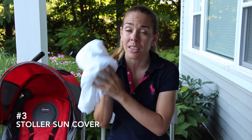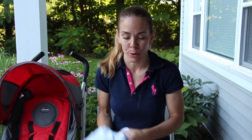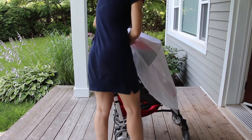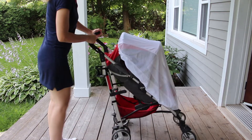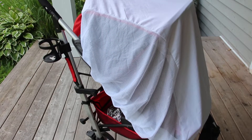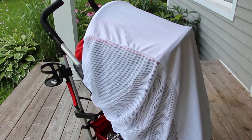Number three on the list is a sun cover for your stroller. Sun covers are great for when your baby is sleeping because it covers the stroller completely and protects your baby from the harsh sun rays. It has a netting on the side for breathability and good airflow.